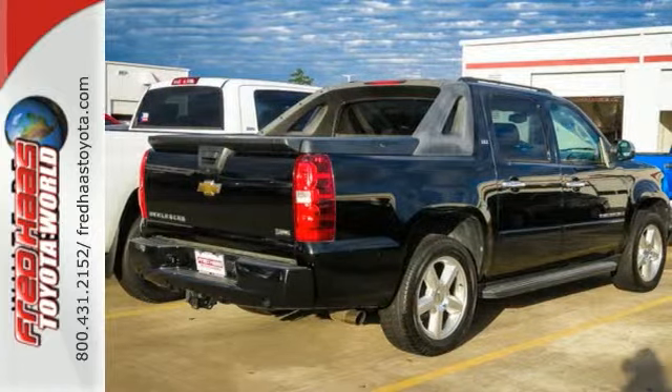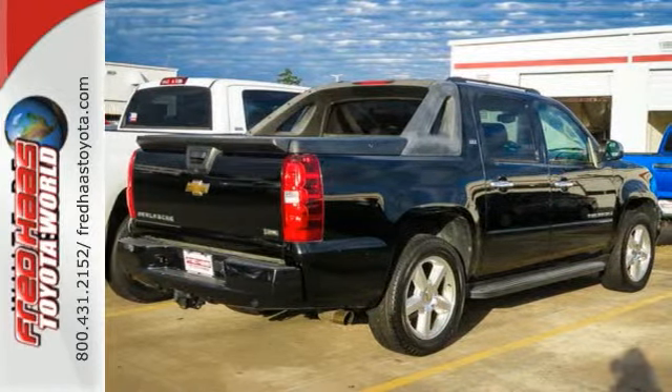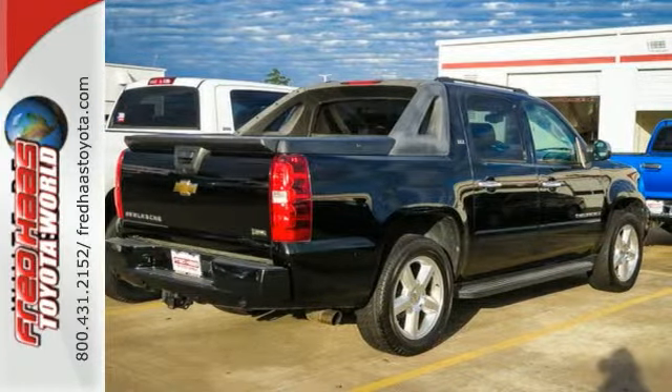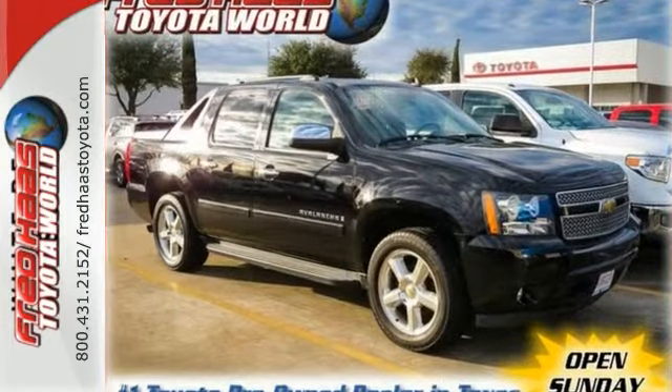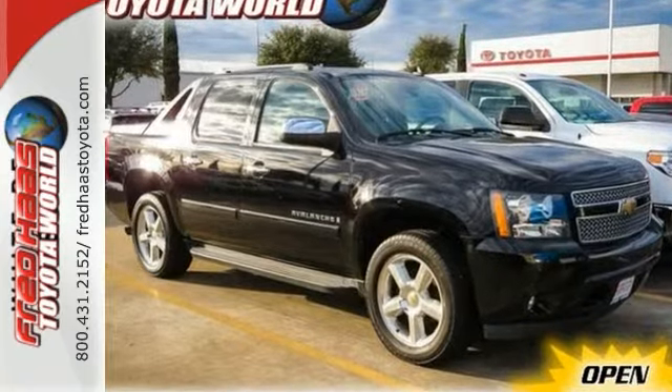It also features OnStar Emergency SOS, a multi-speaker stereo sound system with a CD player, keyless entry, dual-zone air conditioning, and more. Combining the comfort of an SUV with the capability of a full-size pickup, this Avalanche is ready for work or play.